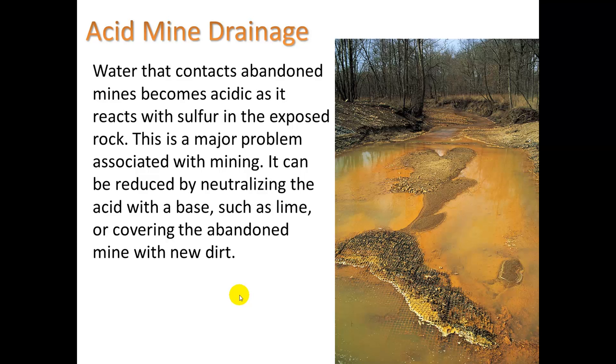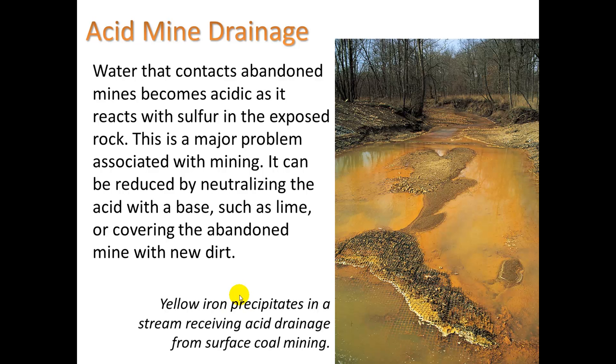A quick refresher on acid mine drainage: it is water that contacts abandoned mines and becomes acidic as it reacts with sulfur in exposed rock. This is a major problem associated with mining. It can be reduced by neutralizing the acid with a base such as lime, or by covering the abandoned mine with new dirt. The yellow iron precipitates visible in a stream receiving acid drainage from surface coal mining illustrate this problem.